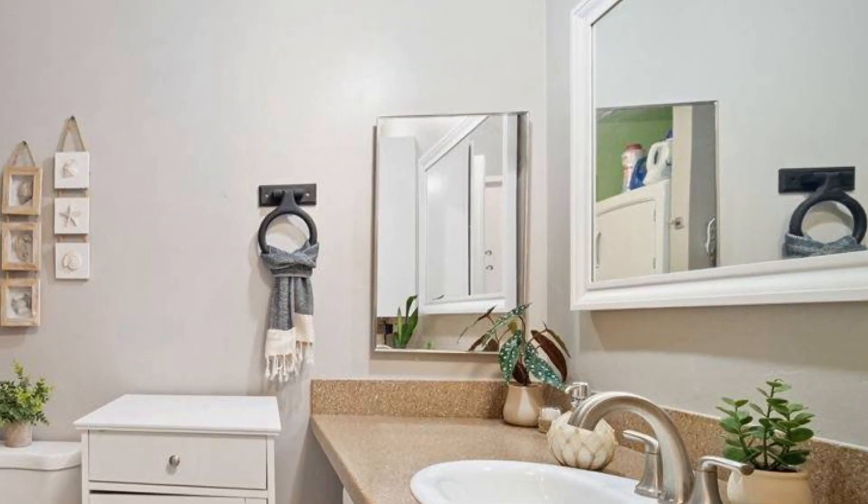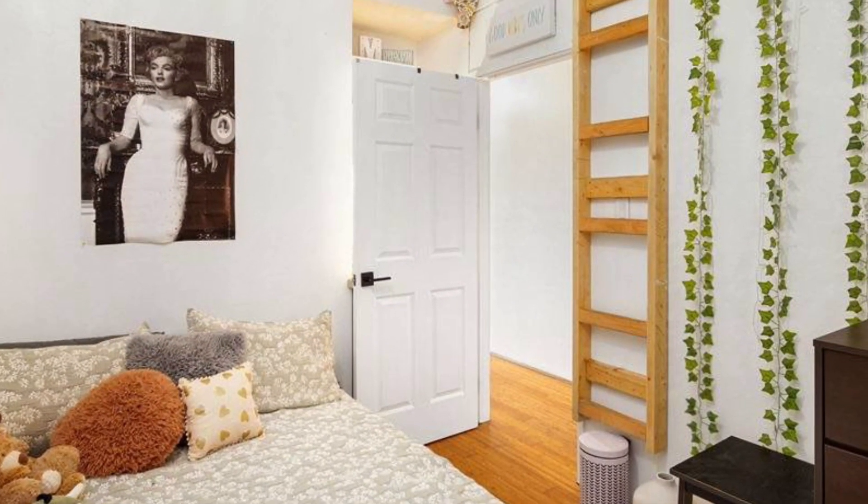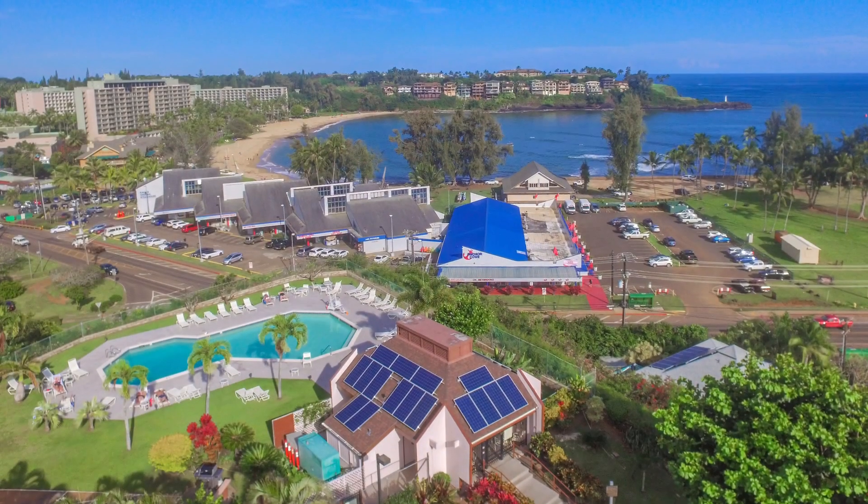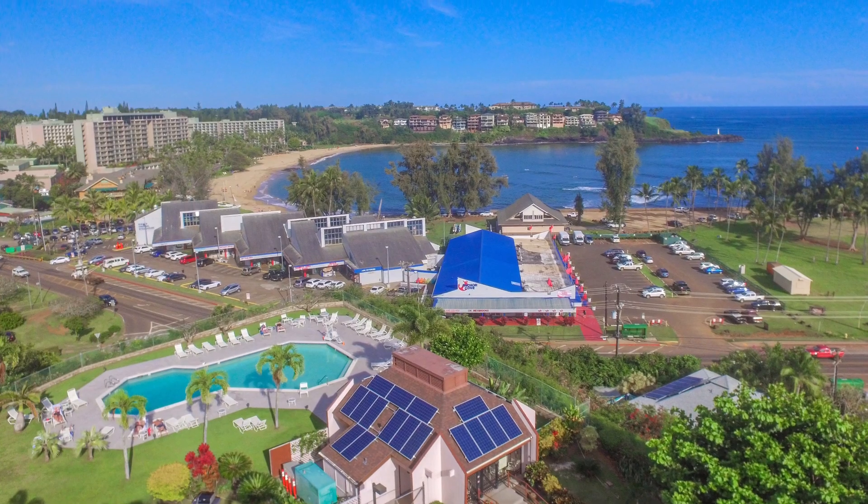You can sip your coffee and just watch for hours as Kauai goes by. This unit also has great storage areas and is located across the street from the beach at Newelewele Harbor.